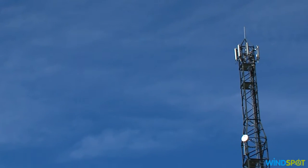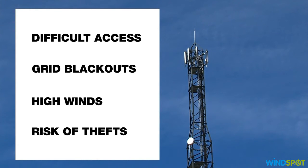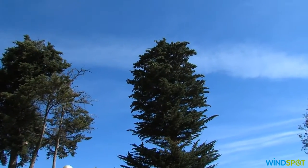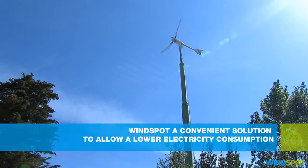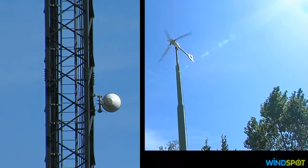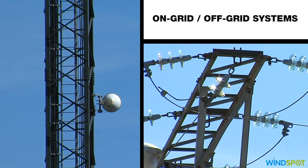A communication tower in a remote enclave exposed to high winds — why not take advantage of all this energy? Windspot small wind turbines make electricity consumption vastly cheaper in communication towers. It's a perfect solution in on-grid and off-grid systems.